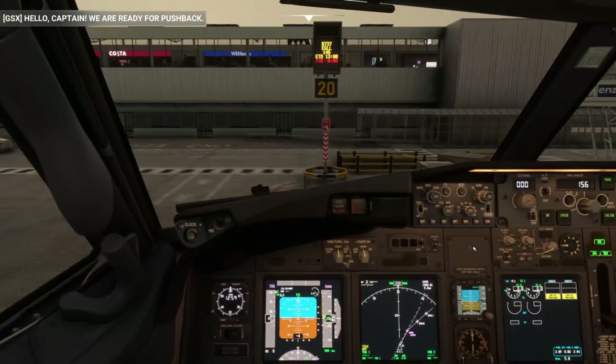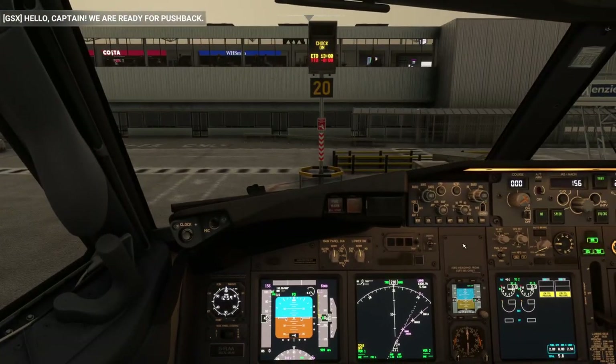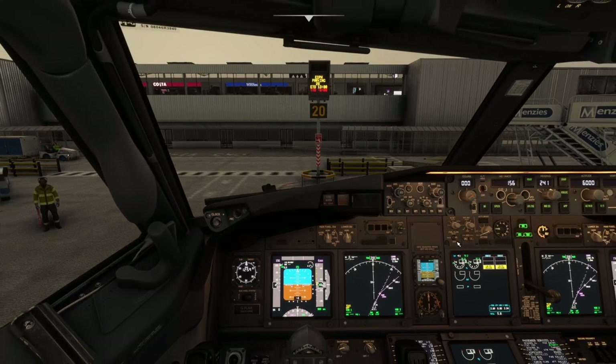We are ready for pushback. If you're using something like GSX it can take a while to get ready, so give it a minute before you push — get GSX ready, and as that dispatcher starts to walk underneath the nose wheel to sort out the ground pin, then ask for pushback clearance. Ground, Skyways 146, stand 20, fully ready, request push to start. The controller responds: 'Skyways 146, stand 20, push approved, face west.' Push approved, face west, Skyways 146.